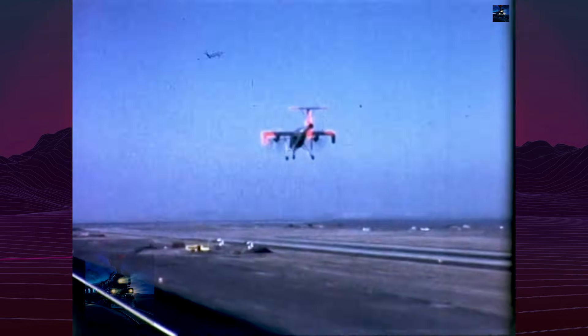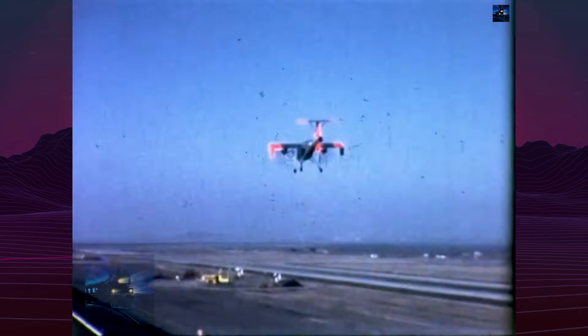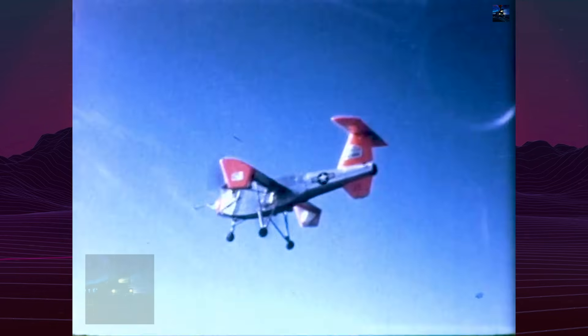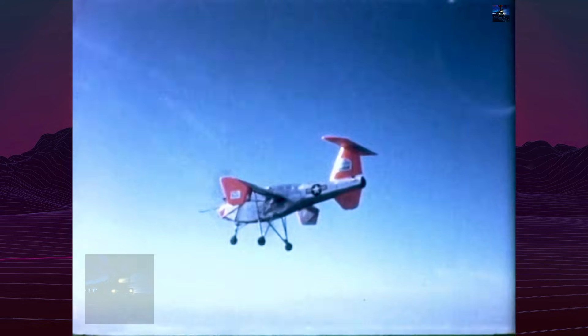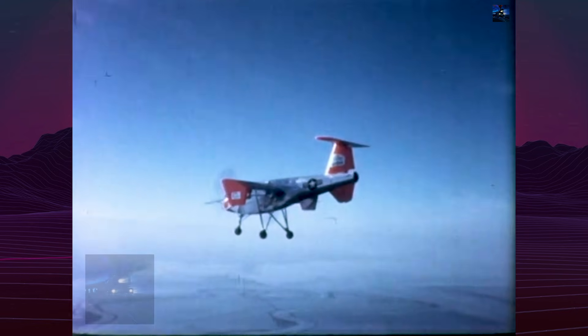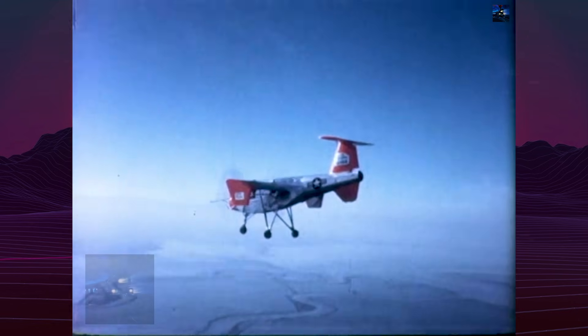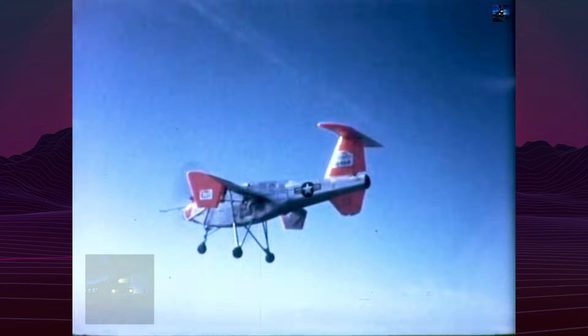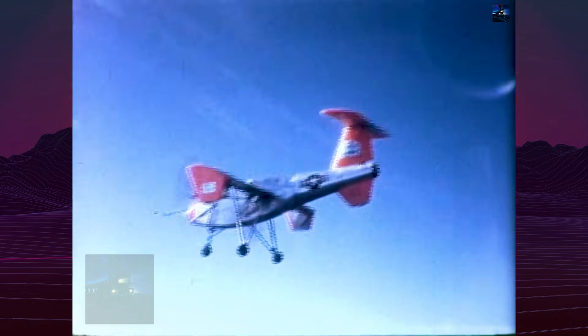Ground testing commenced on February 7, 1958, with the first flight on January 21, 1959. The aircraft demonstrated impressive short-field performance, requiring only 30 feet for near-vertical takeoff at 25 miles per hour, with hover capability up to 3,700 feet altitude.